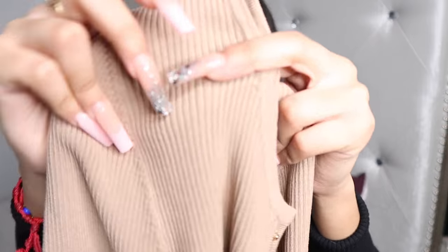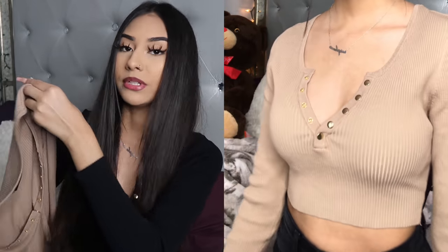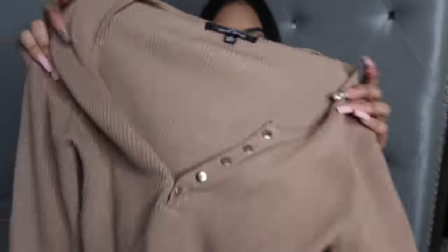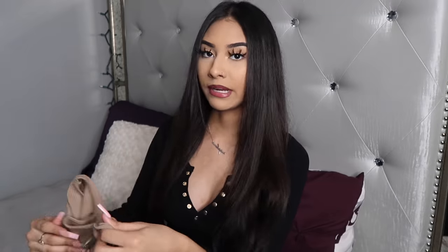I absolutely love it and I can't wait to wear this. The next top is the same top I'm wearing right now but in a brown camel color — again so cute. The material is thick and super nice — you can even see it. I got this in a size large. Keep in mind I'm normally a small or even extra small, but this literally fits.